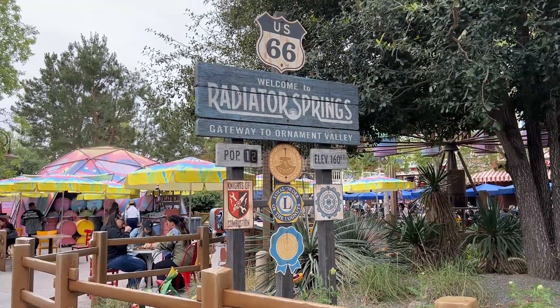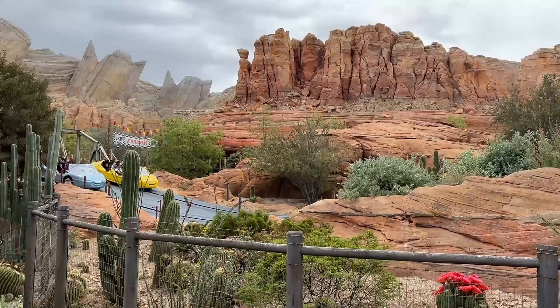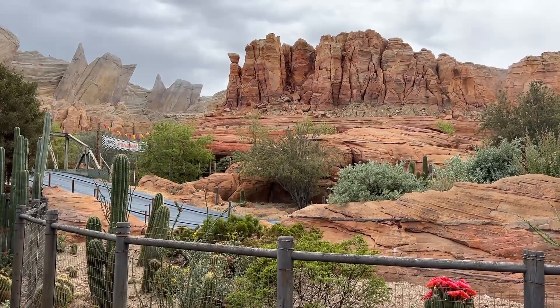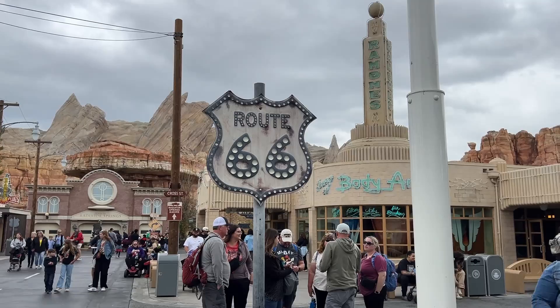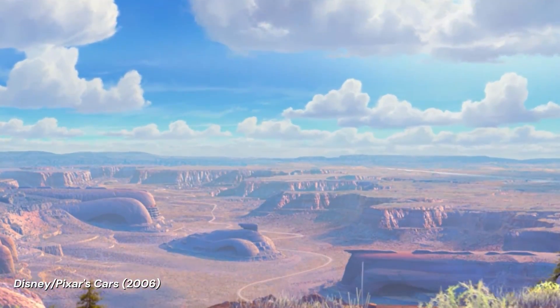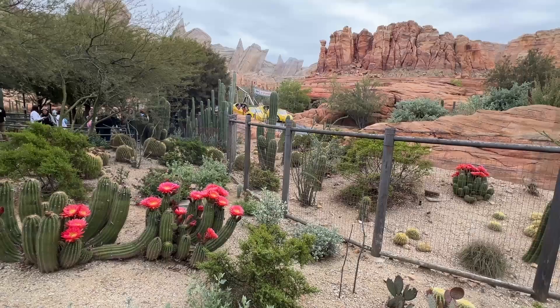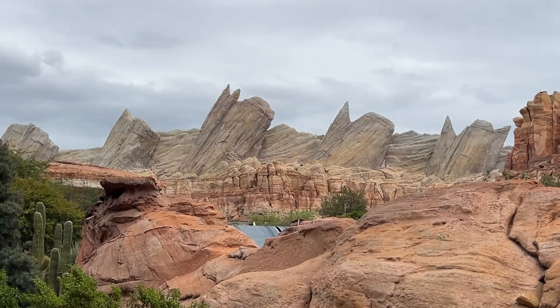Pack your bags and get ready to Motor West along Route 66 as we uncover the geology of Cars Land in Disney California Adventure. Cars Land transports guests to the town of Radiator Springs in beautiful Ornament Valley, bringing the setting of the movie to life. As a geologist and someone who lived in Arizona for nearly a decade, I absolutely love Cars Land.